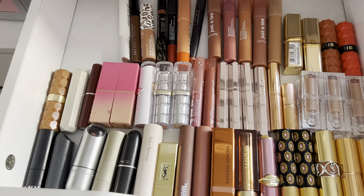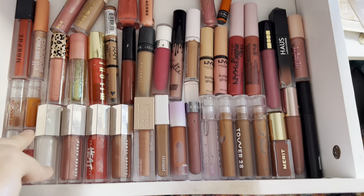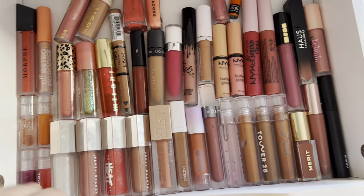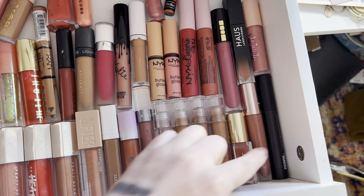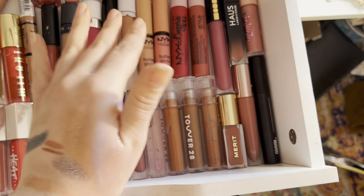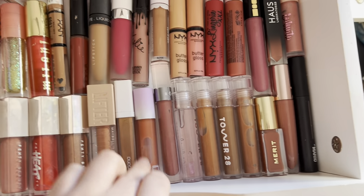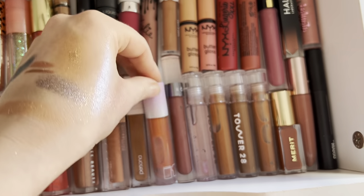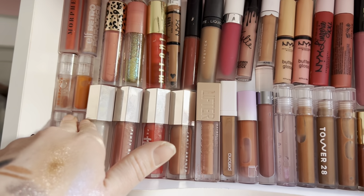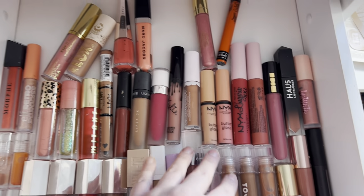A lot of these are lip glosses — I don't have too many matte lipsticks left. Some of my favorites: the new Makeup by Mario, L'Oreal liquid lip balm — super good — Merit, Tower 28 glosses, Rowan, Item Beauty lip oil — actually super nice — Fenty glosses, more Tower 28 minis, and just a bunch of random things in here.